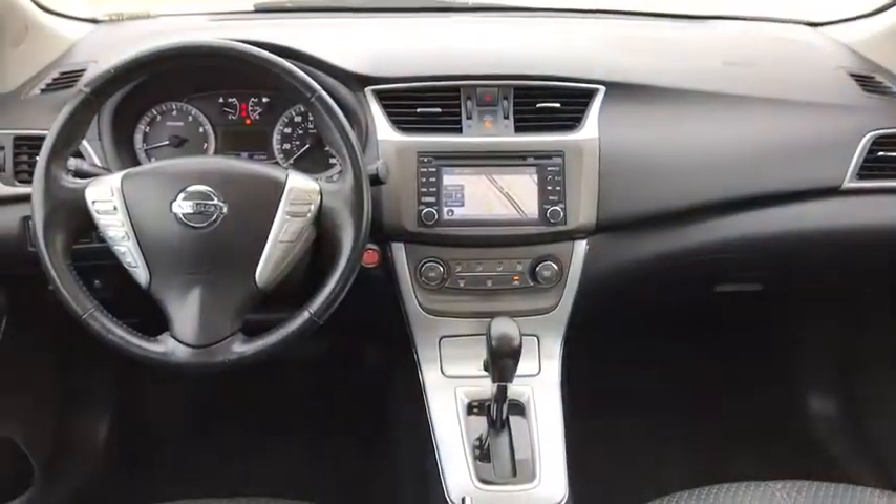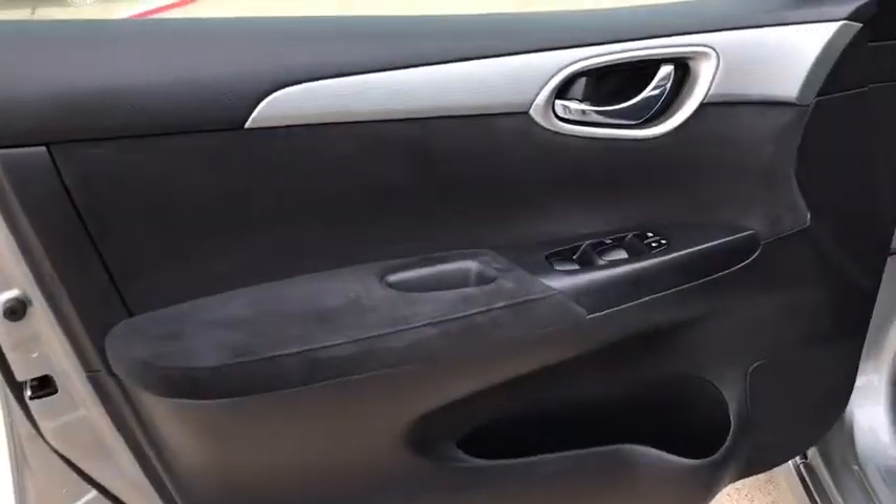Rear defrost, AM-FM stereo radio, trip computer, MP3 player, bucket seats, fog lamps, CD player, power windows, power door locks.